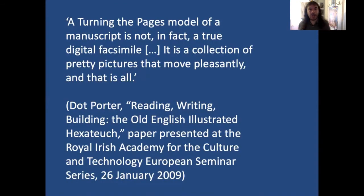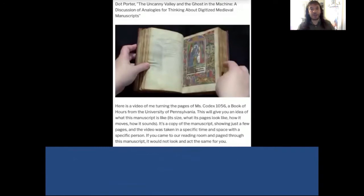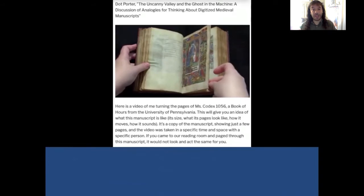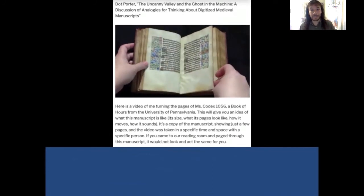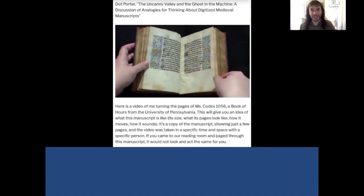Doc Porter responds to this by saying, 'Turning the Pages as a model of a manuscript is not in fact a true digital facsimile. It is a collection of pretty pictures that move pleasantly. And that is all.' Here's Doc Porter turning the pages of a real physical object — hopefully you can hear the sound of the pages — very different to the Turning the Pages simulations.